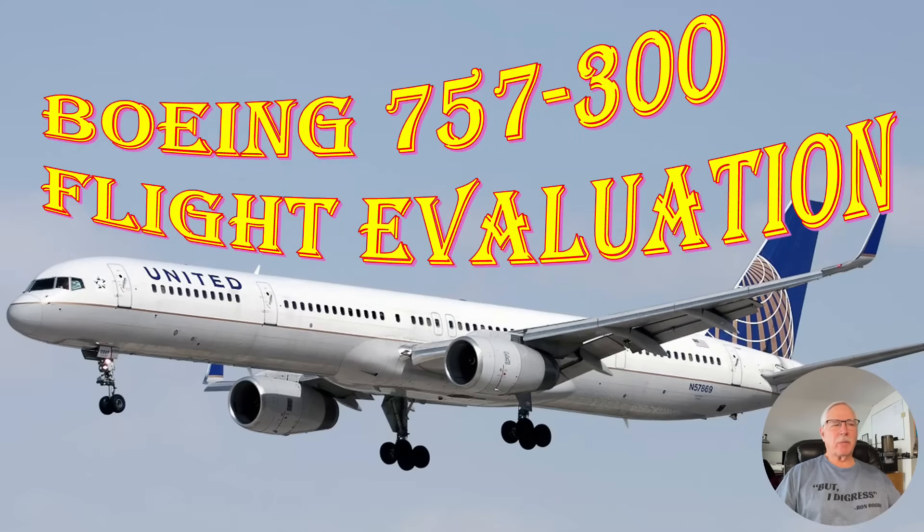Hi there, my name is Ron Rogers and I'm going to tell you about the Boeing 757-300 flight evaluation that I performed. If you've been following along with all my flight evaluations — and there have been quite a few — this is third from the end. Technically it's second from the end, because the last formal one I did as chairman of the Airworthiness Performance Evaluation and Certification Committee for ALPA was the 717.